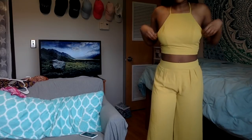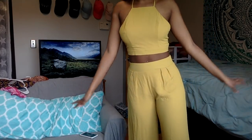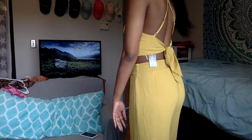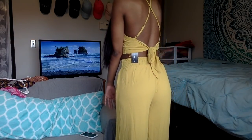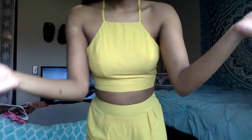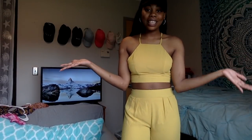I love this mustard color on my skin tone. The back is really beautiful. I love this — you could probably even make the bow cuter to where it stands out more. As you guys can see, I am in love with this cute set.